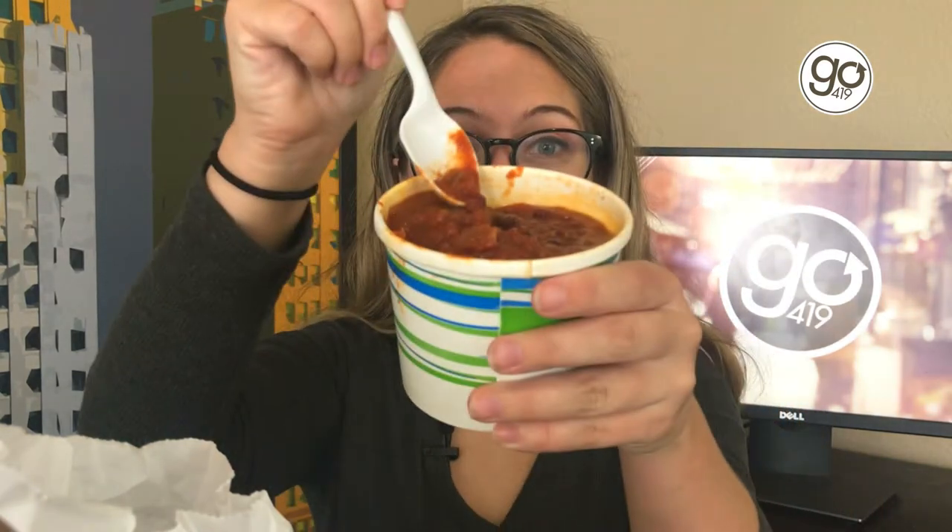I decided I'm going to try out the vegan Texas chili for you. I know their regular chili is delicious, so I want to see how the vegan version holds up. Look at how thick this is — look at that — and the steam is just coming right on top.